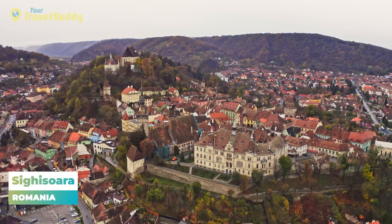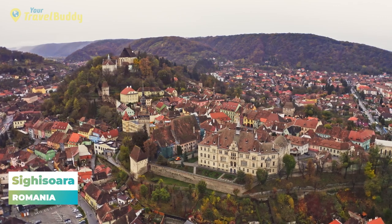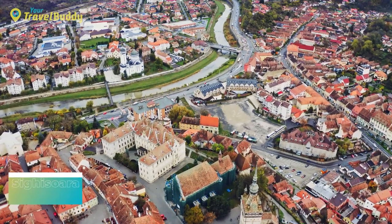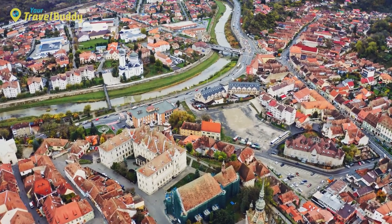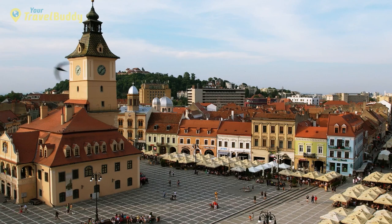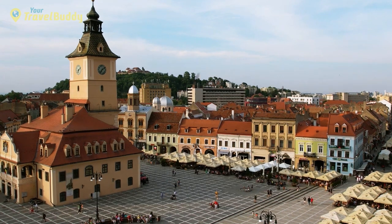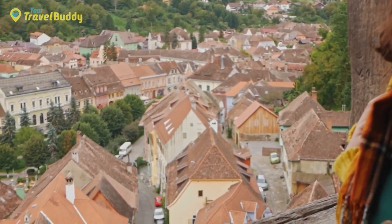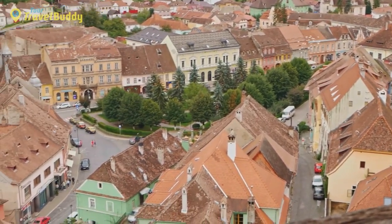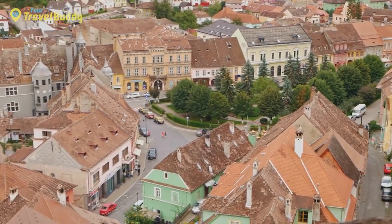Number 20: Sighișoara, Romania. Sighișoara is a picturesque town situated in the heart of Transylvania, known for its beautiful medieval architecture and cobblestone streets, making it an enchanting destination. The town was first established in the 12th century by German craftsmen and merchants as a stopping point along the trade route between Wallachia and Transylvania. Sighișoara has long been dubbed the Pearl of Transylvania, due to its perfectly preserved towers, churches, and city walls still intact from its early years.